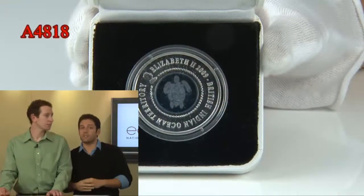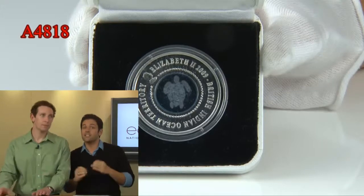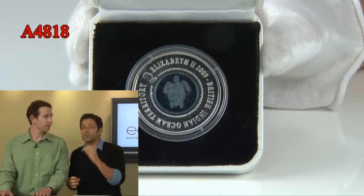Now, speaking of turtles, we're going to move on to item 4818. This is a very, very special issue from the British Indian Ocean Territory, 2009 date — a silver coin with the crystal inlet.